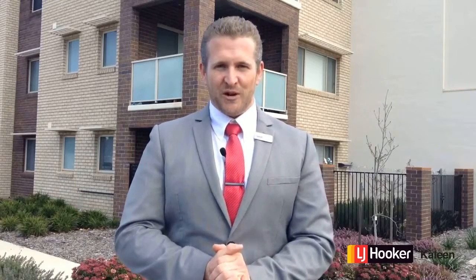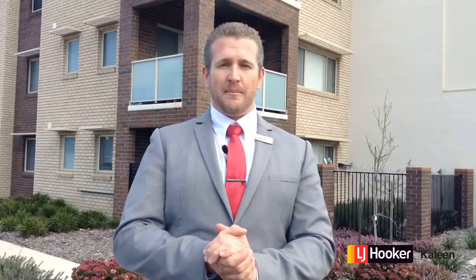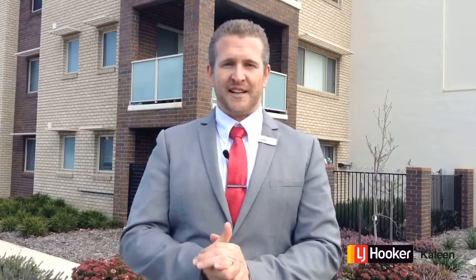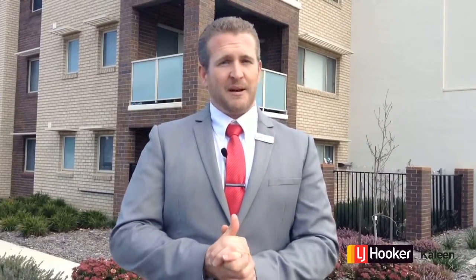Hi, I'm Jeremy Groban from LJ Hooker in Kippax. I'm here in Harrison with a wonderful one-bedroom plus study apartment right behind me on the second level, northeast facing, with a very convenient location close to Gungahlin or a short drive into the city. Come and take a look.